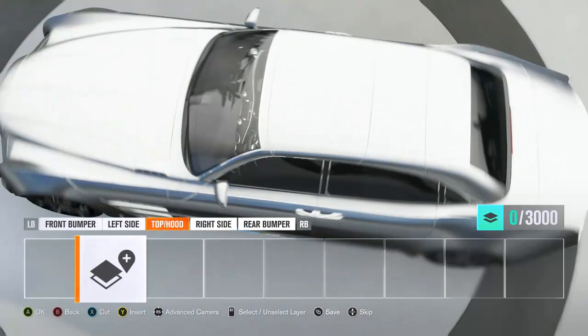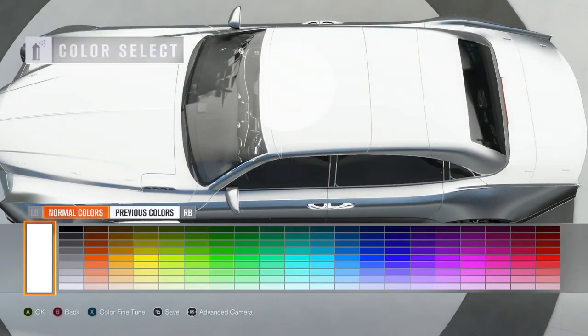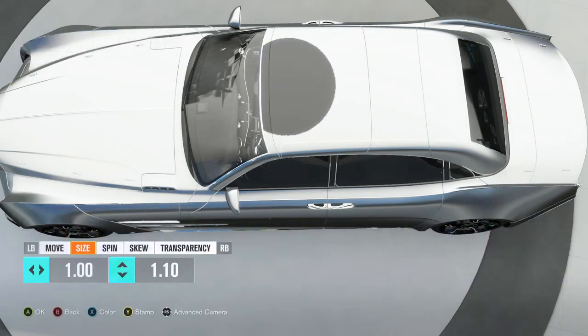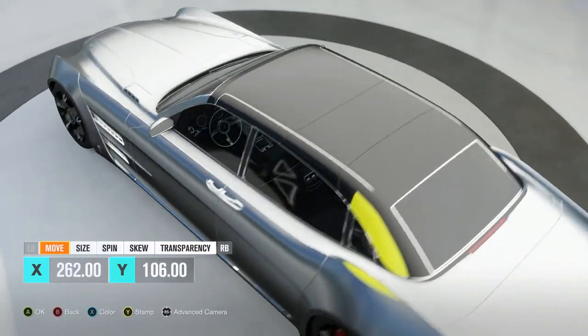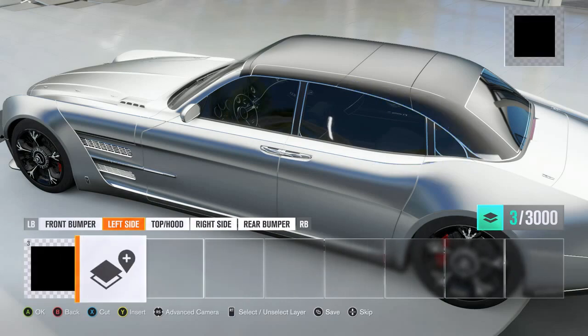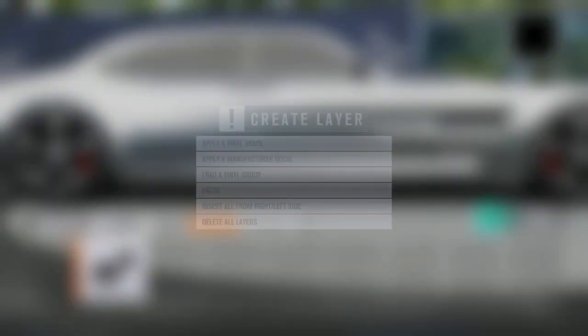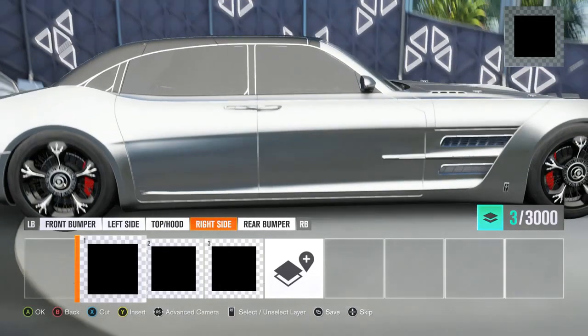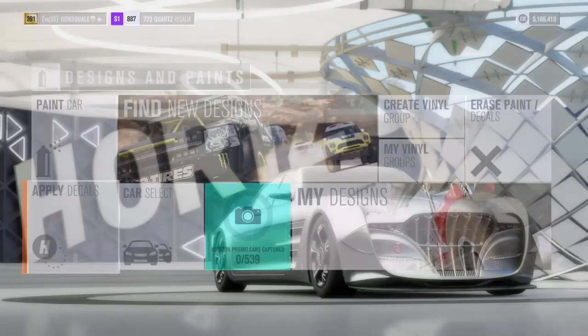One last thing I want to do is just black out the roof. I just think it would look cool with a blacked out roof. Unfortunately it doesn't look like I'm able to get this little back corner without going onto the fender, so we're just gonna have to skip that part. Delete that layer, apply it to the right side, and I think that's pretty much as close as I'm gonna get to where I want this thing.